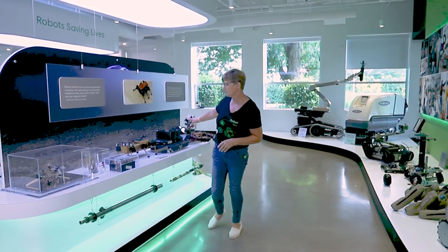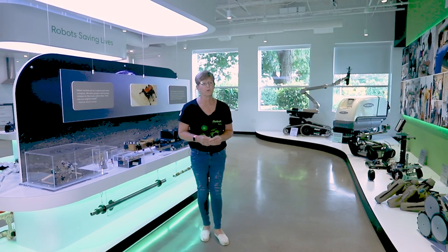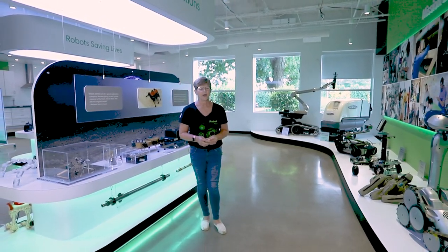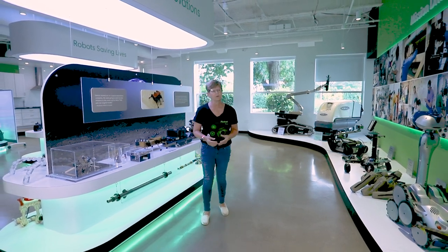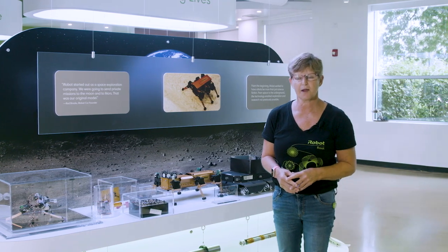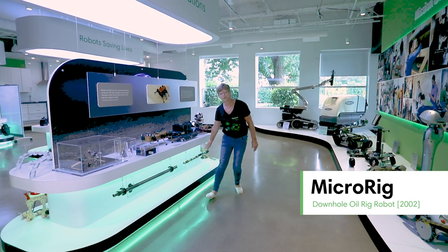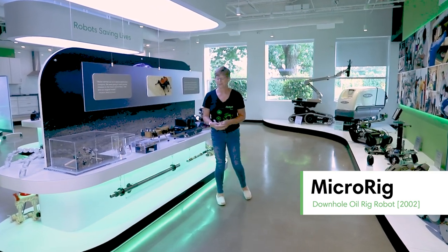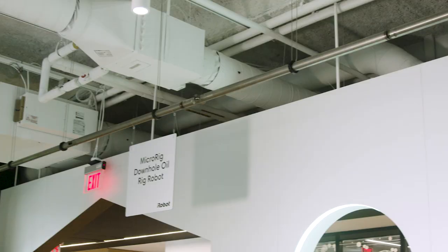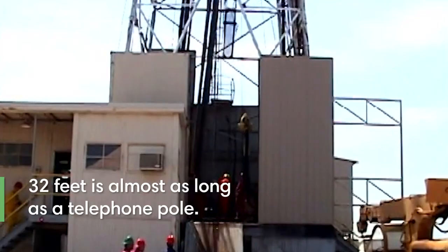So here we are prototyping, trying out different things. But the realization was that if we were going to be a company, we probably needed to make money. So we had to find some industries that were going to allow us to use that knowledge and make money. One of the next places we went was the oil industry. This robot you see down at the bottom is one of my favorites — this is a section of a robot. It's actually a 32-foot-long robot once we put all these sections together, and it was intended for the oil industry.